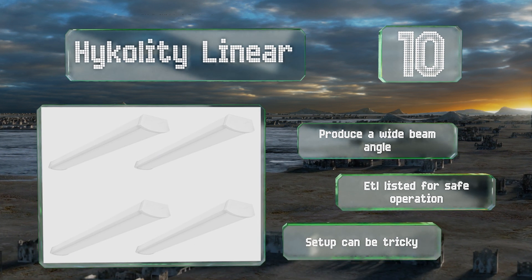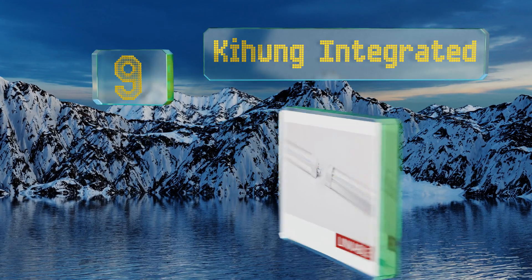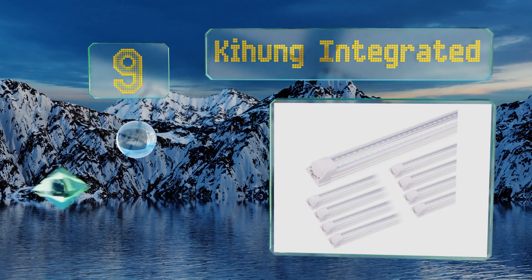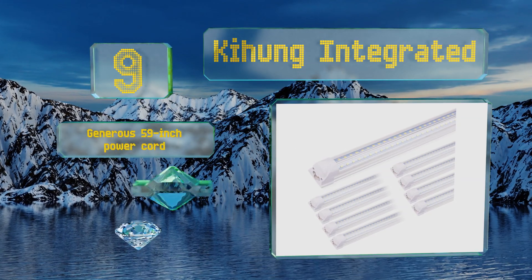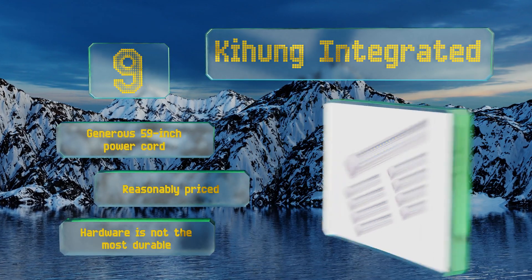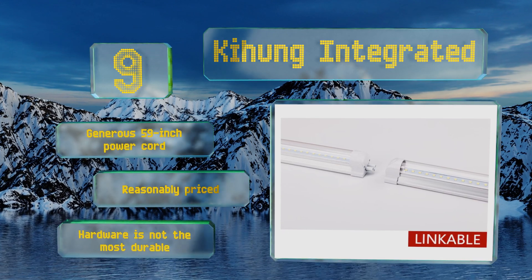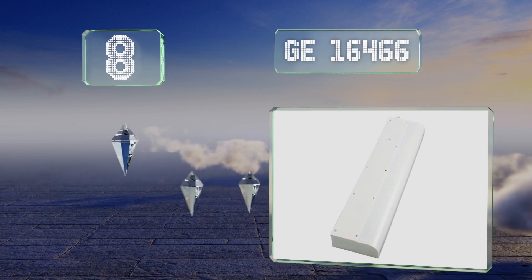At number nine, for a set that'll go the distance, check out the eight-foot strips of the Kihung Integrated, which can be plugged in individually or conveniently connected to each other. They come in packs of eight and feature double rows of LEDs. They're equipped with a generous 59-inch power cord and are reasonably priced, but the hardware is not the most durable.